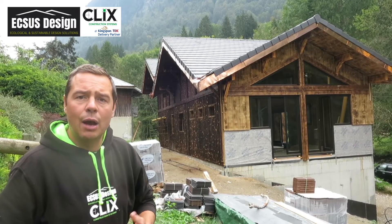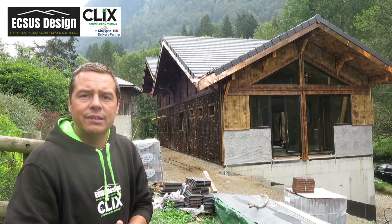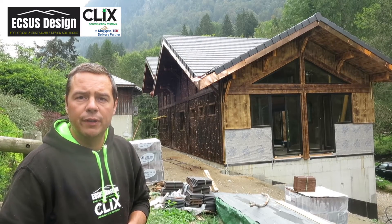If you're interested in seeing our way of building or would like a quote, please visit our website at www.exisdesign.com or drop us an email. Thank you very much.